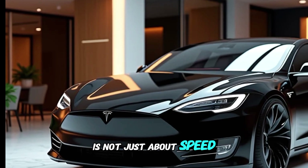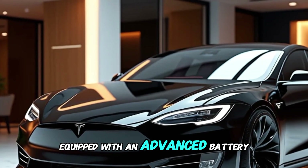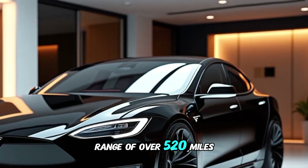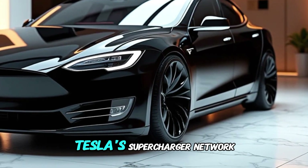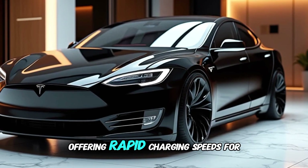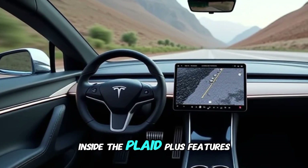The Plaid Plus offers exhilarating performance typically reserved for high-end supercars. The Model S Plaid Plus is not just about speed — it also redefines electric vehicle range. Equipped with an advanced battery system, the car boasts an impressive range of over 520 miles on a single charge, addressing range anxiety and enabling long-distance travel with fewer charging stops. Tesla's Supercharger network further enhances this capability, offering rapid charging speeds for added convenience.